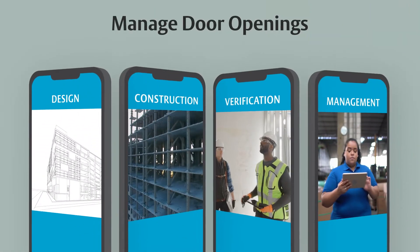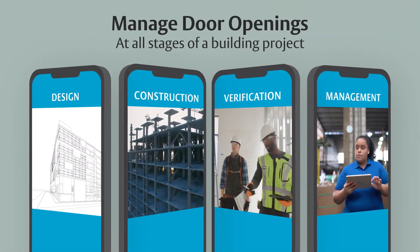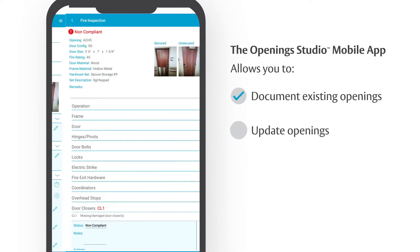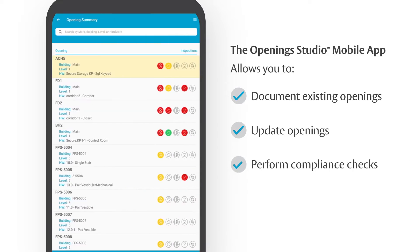Designed to manage door openings at all stages of a building project, the Opening Studio mobile app allows you to quickly document existing openings, update openings, perform compliance checks, and complete punch-outs for new construction.